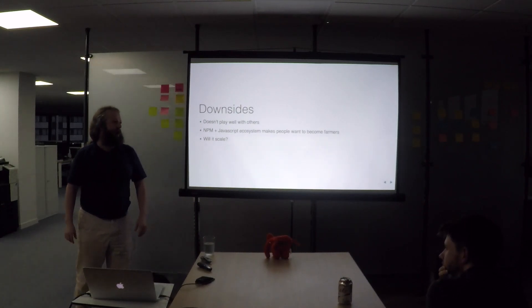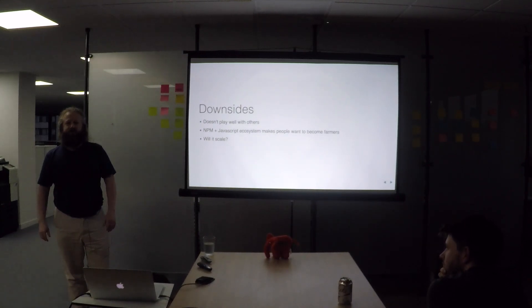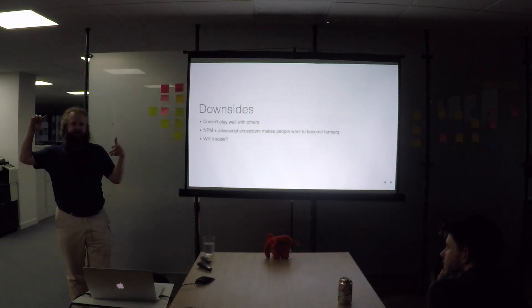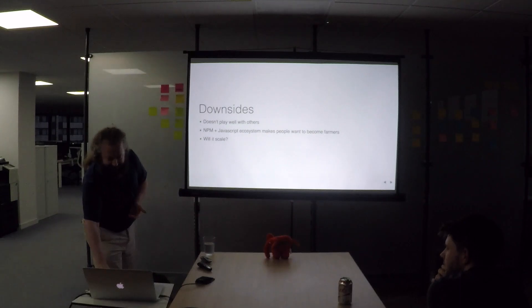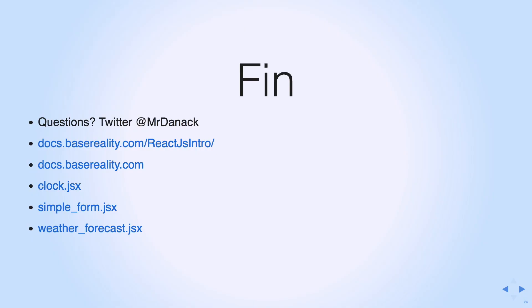I probably wouldn't want to use React.js in a really big application, like something like Google Maps where everything's changing on screen. The way that components interact with each other just looks like it wouldn't scale to big applications that well. It's okay for components, but for smaller stuff it might get a bit too scary. That's it.